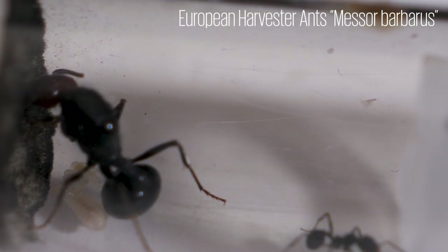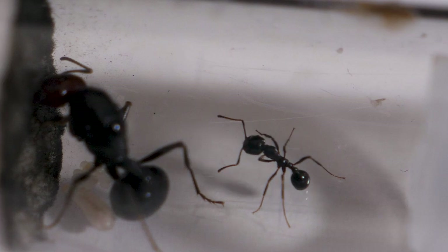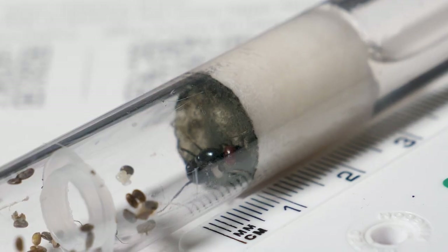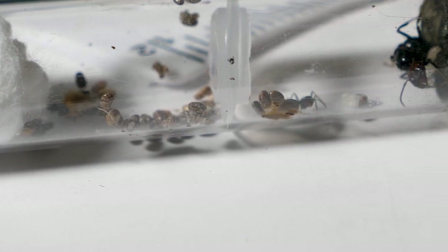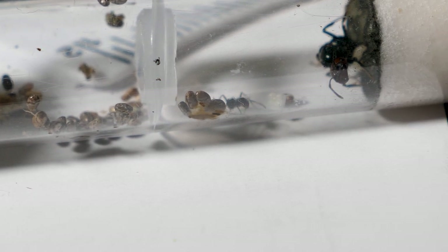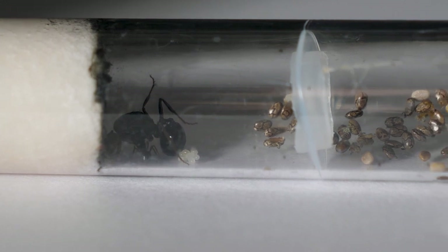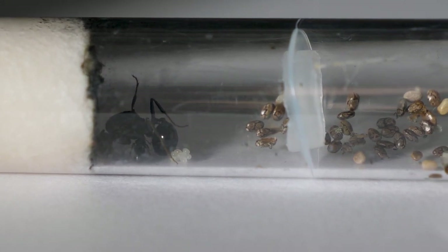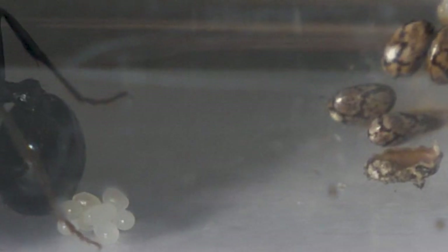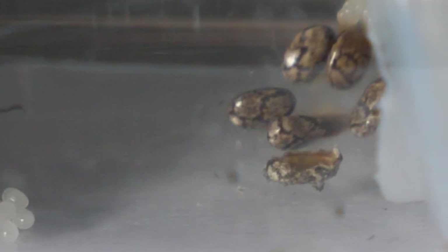By far the biggest ant I own is this massive Messor barbarus queen, measuring in at a hefty 1.3cm long. She currently only has one worker, as these large ants have a very slow development rate. The seeds there are actually chia seeds. The cool thing about these ants is that they very rarely eat insects or sugars — they get most of their nutrients from ant bread that they make from seeds. If you look closely, you can actually see a discarded shell of a seed that the queen or worker must have chewed up to make some of that delicious ant bread. I wonder what it tastes like?